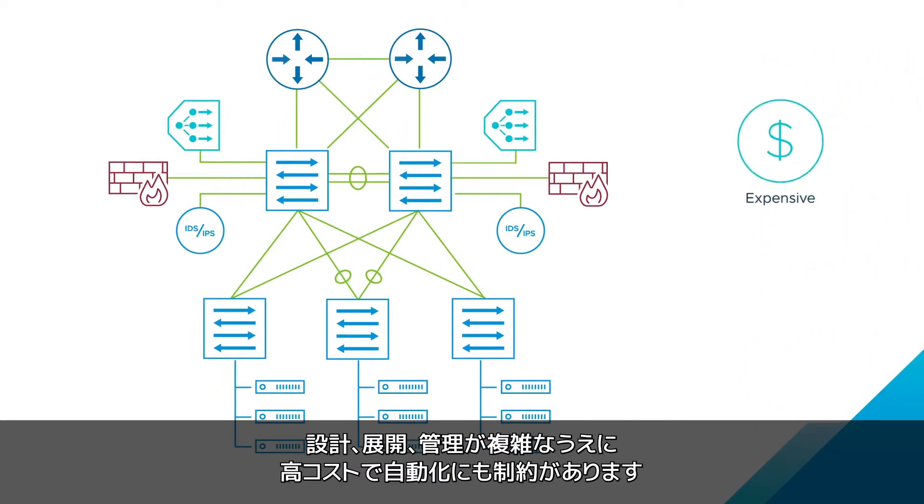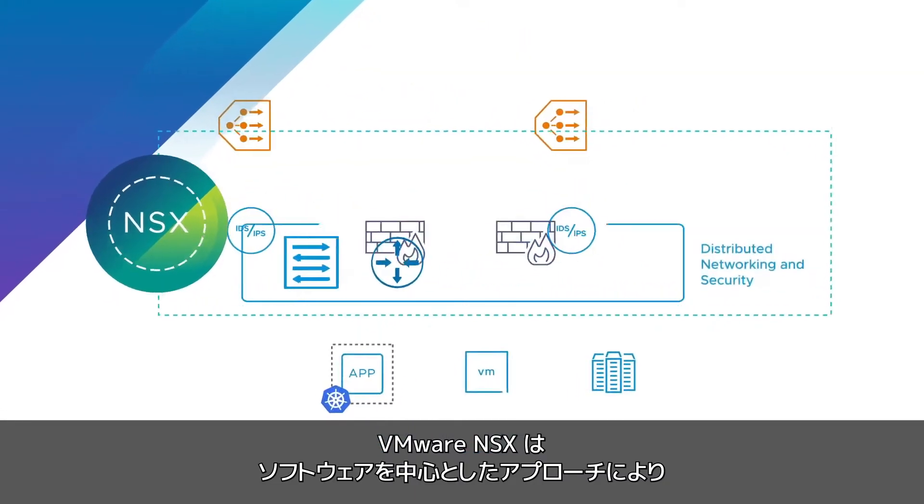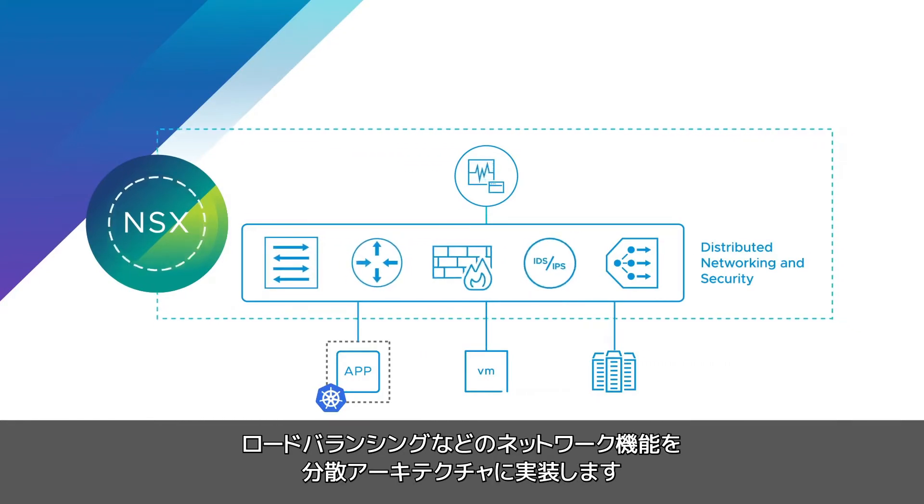They're also expensive and only partially automated. VMware NSX takes a software-centric approach, implementing network functions including switching, routing, firewalling, IDS, IPS, and load balancing in a distributed architecture.